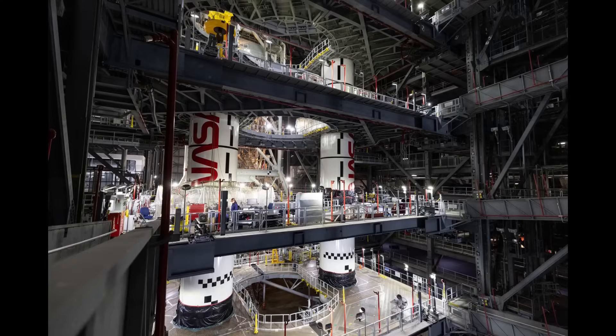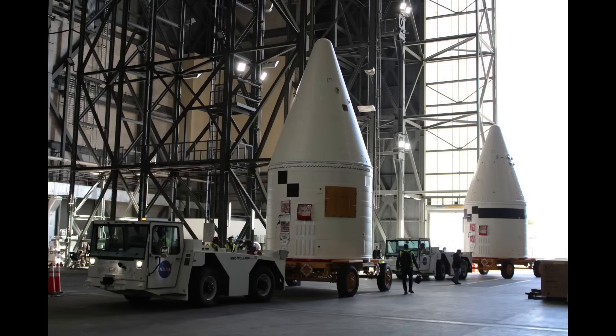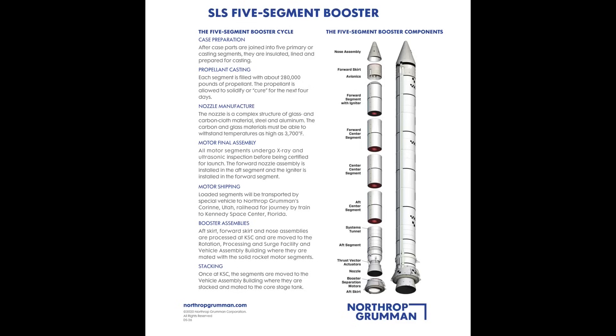Now with the left-center-center segment stacked, there are three more motor segments left: the right-forward segment and the left-forward-center and forward segments. After that, the forward assemblies will top out the boosters, and then EGS and Amentum — the Consolidated Operations, Management, Engineering, and Test Contract prime, COMET for short — will integrate the avionics and mechanical systems in the boosters by closing out the wire harness runs from the forward assemblies at the top to the aft skirts at the bottom, where the hydraulic thrust vector control equipment is located.